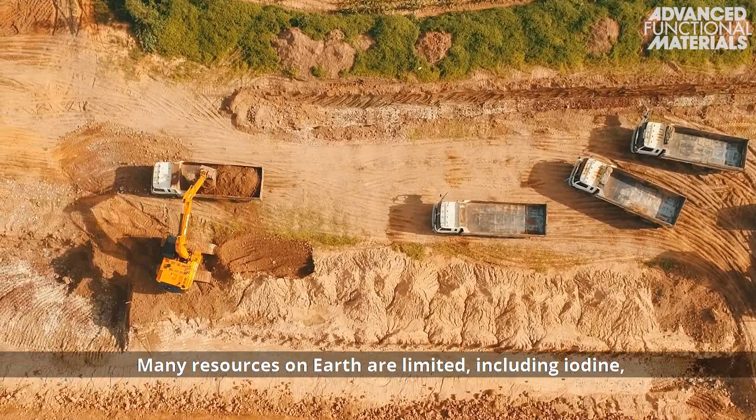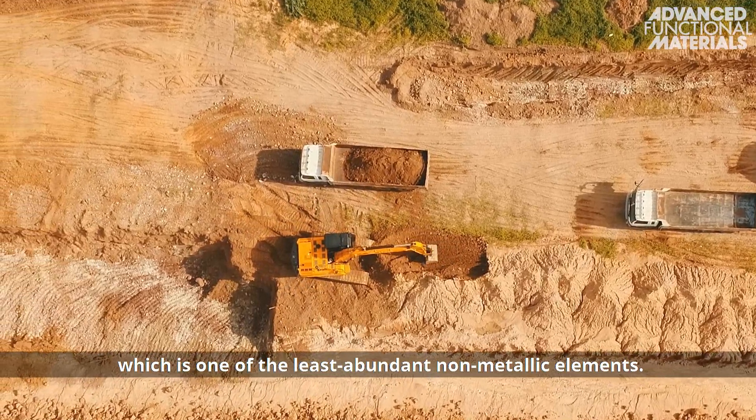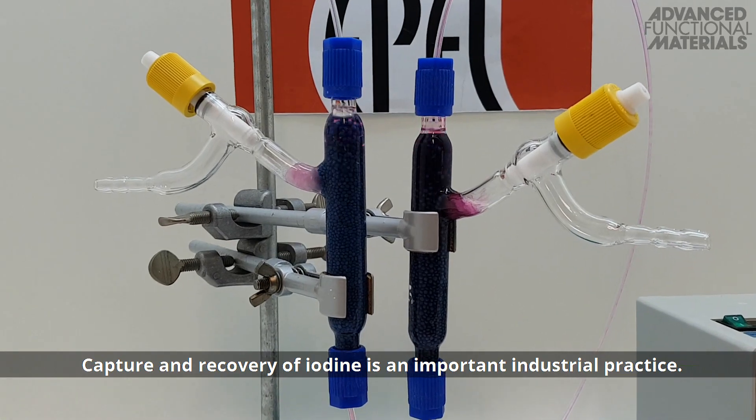Many resources on Earth are limited, including iodine, which is one of the least abundant non-metallic elements. Capture and recovery of iodine is an important industrial practice.